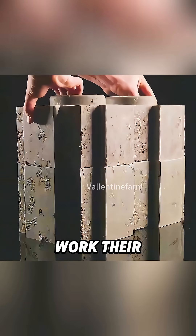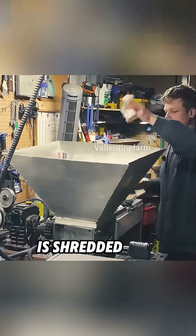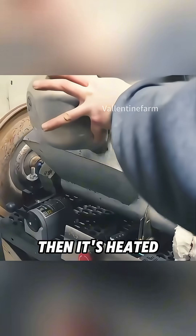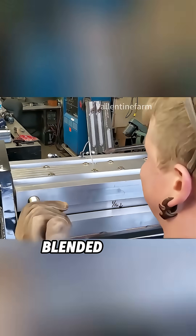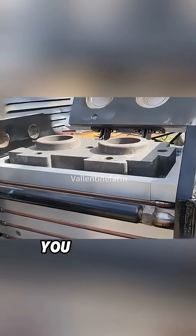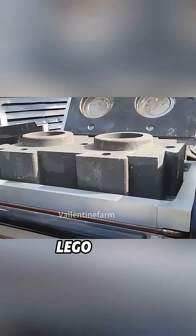Here's how they work their magic. First, all that waste is shredded into tiny bits. Then it's heated until it turns thick and sticky. That mixture is poured into a molding machine, blended with a little concrete, and baked dry. When it comes out, you get a brick shaped like a giant Lego block.